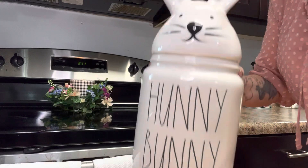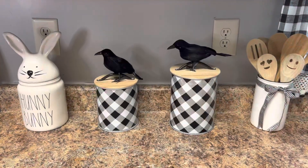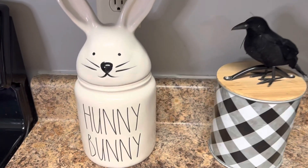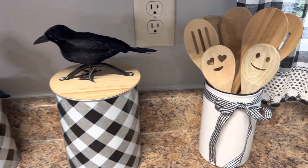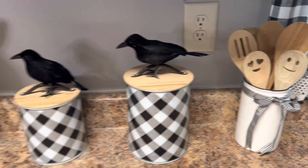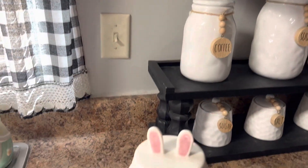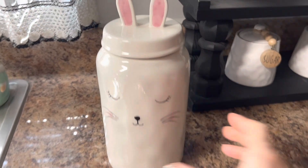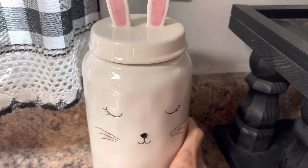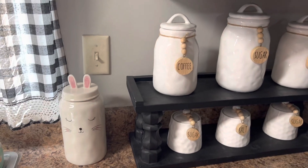Here's my big Rae Dunn Honey Bunny cookie jar — I'm putting this on the counter next to the stove. How cute is that? And this is another bunny canister that I got at Home Goods that I'm setting on the other side of the sink.